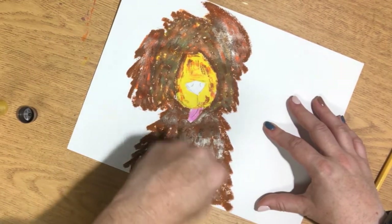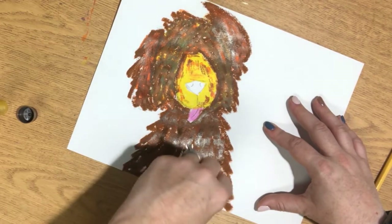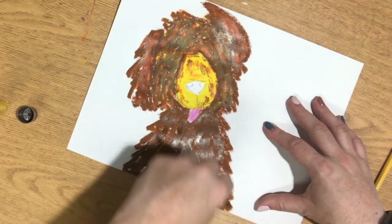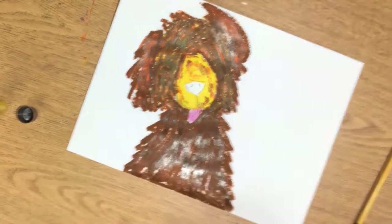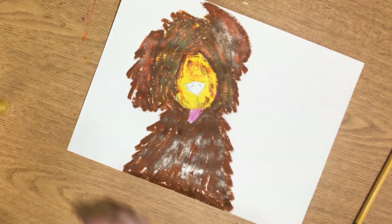Now that you know how I played with this, I want you to try to start working in chunks. Start with the nose area, work your way to the head, then go to the ears, and then go to the body.